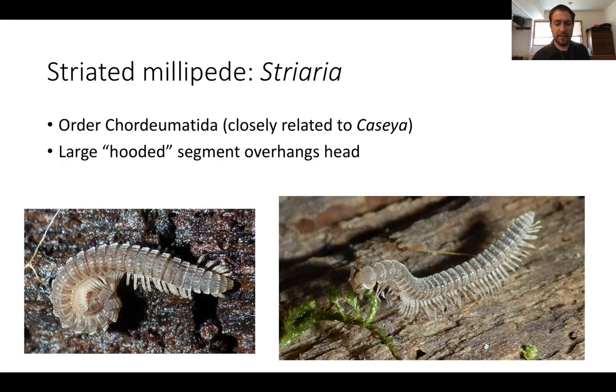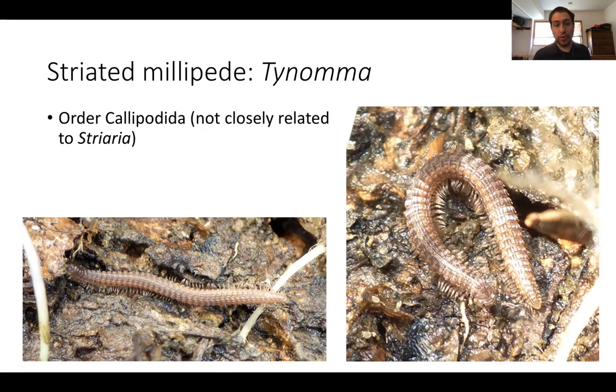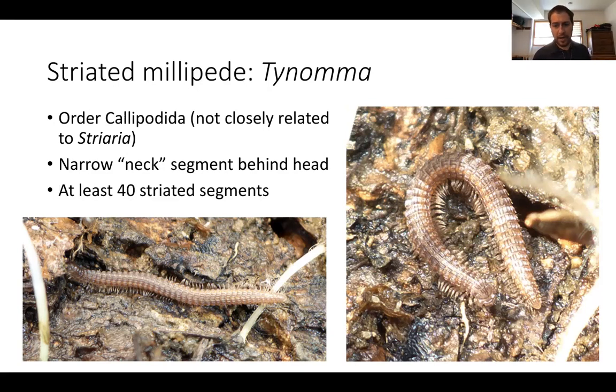Something that really defines Striaria is having a large hooded collar — the segment just behind the head — and they never have more than 32 segments. In contrast, another type of striated millipede, Tynoma, belongs to a completely different order — Calopodida — but convergently has a very similar appearance. A good way to differentiate Tynoma from Striaria is that Tynoma has a narrower neck instead of the large hooded segment, and it has more segments — at least 40, usually around 50 to 60.